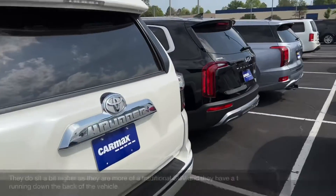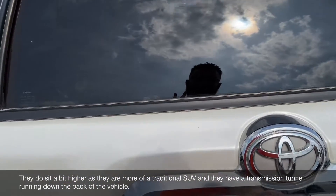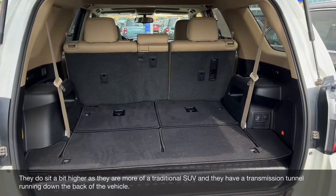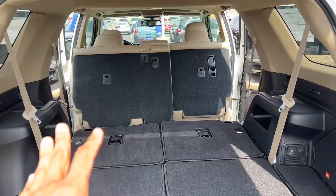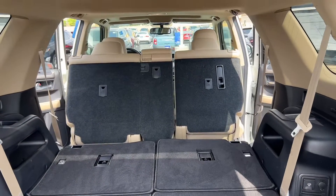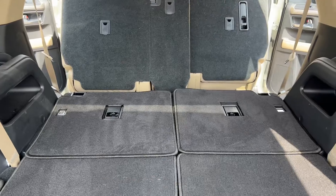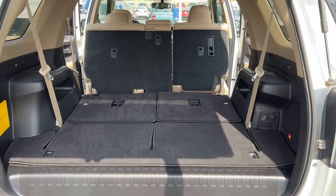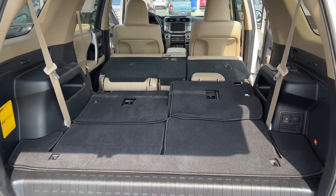They're not going to be as fast as a Telluride or a Palisade, however if you're running a marathon as far as keeping the vehicle, these are the way to go. They do sit up a little bit higher, but with the seats down all the way you have plenty of cargo room. Even without them being down there's plenty of space here. This is a Limited trim — it does not have an automatic tailgate, which is okay — but this is good interior volume.